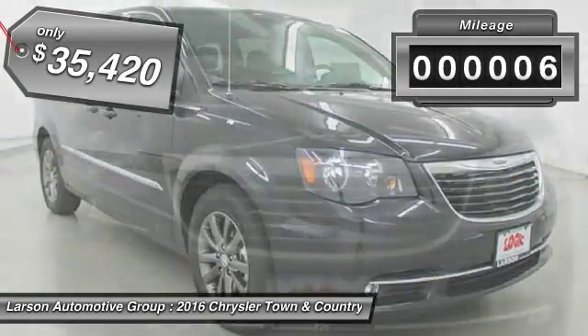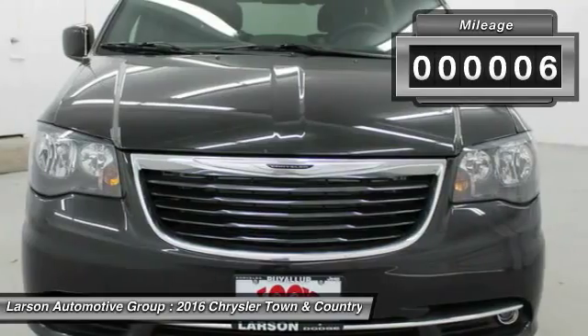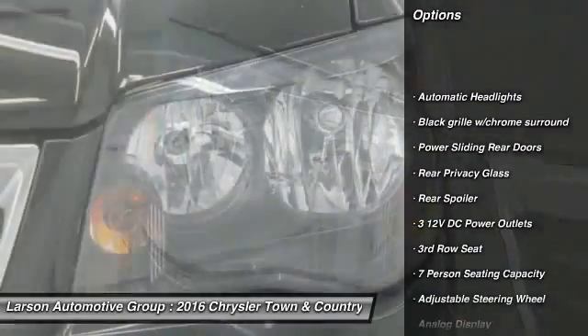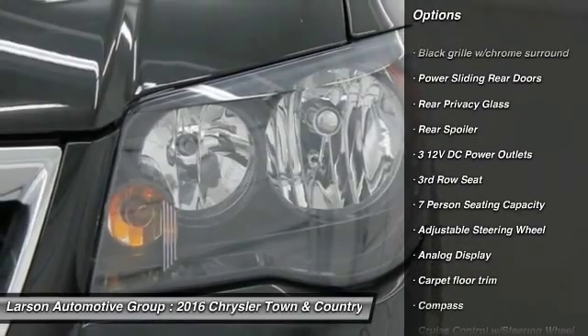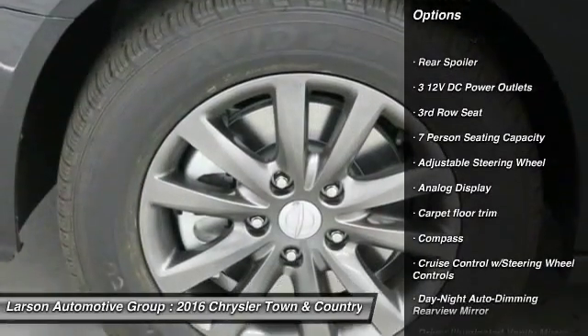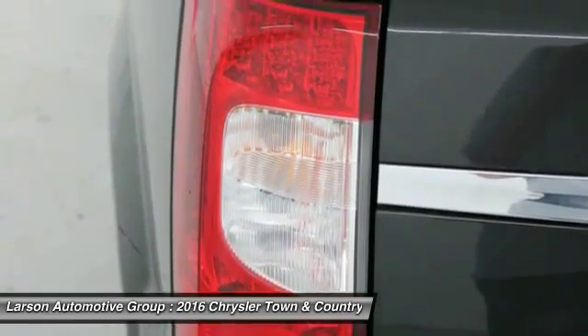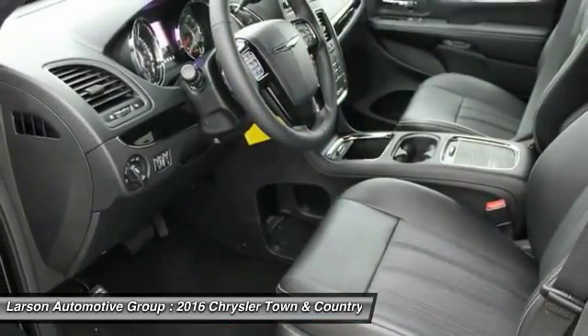This vehicle has less than 100 miles. Here are some of this vehicle's great options: Backup Camera, Power Lift Gate, Anti-Lock Braking System, Bluetooth, Leather Wrapped Steering Wheel, Front Rear Drive, Adjustable Steering Wheel, Driver Airbag, Power Steering, 4-Wheel Disc Brakes.